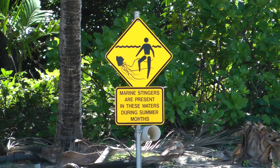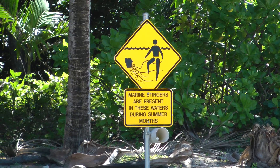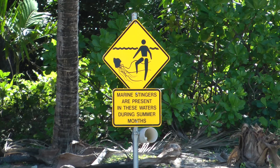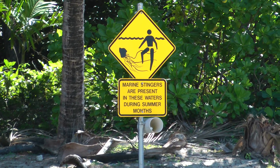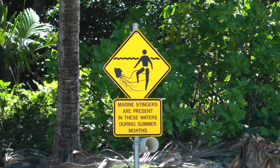Definitely not going in the water with stingers present. Although this is the fall season, we had stingers out on the reef yesterday. Didn't see any, but don't want to be messing with those little dudes.